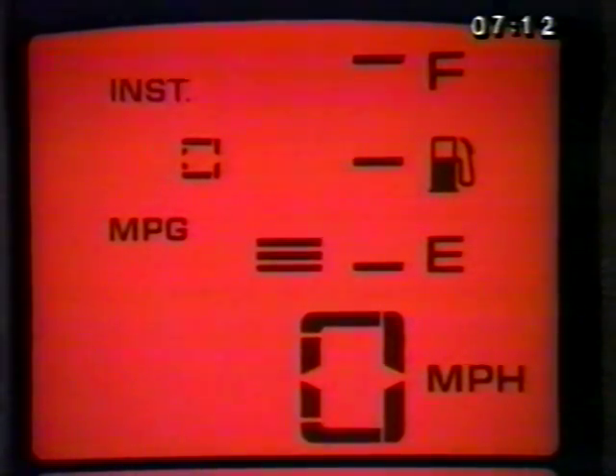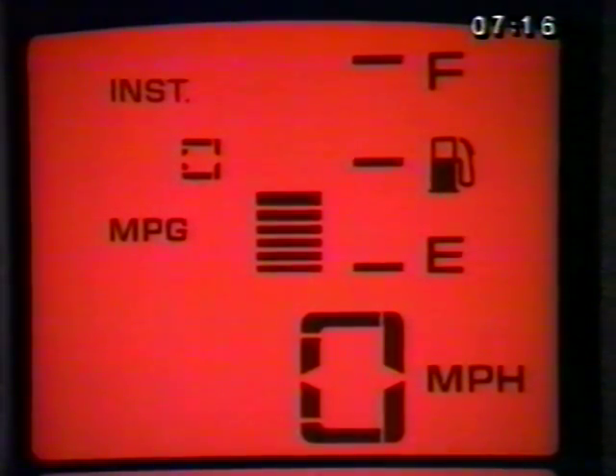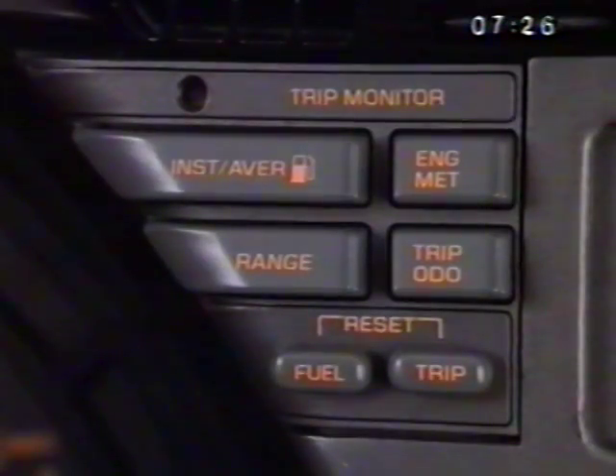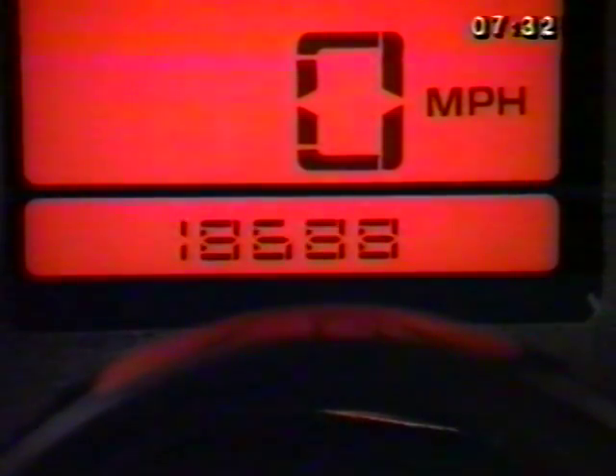The fuel gauge is part of the display in the center of the instrument panel, with a series of bars indicating how much fuel is in the tank. Directly below the speedometer is the odometer that indicates how far the car has been driven. By pushing the trip auto button on the trip monitor panel, you can select either the trip odometer or the regular odometer.